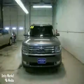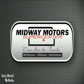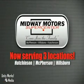Come in for your test drive today. Family owned and operated Midway Motors, we now serve even more of Central Kansas with locations in Hutchinson, McPherson, and Hillsboro. Come join the family.